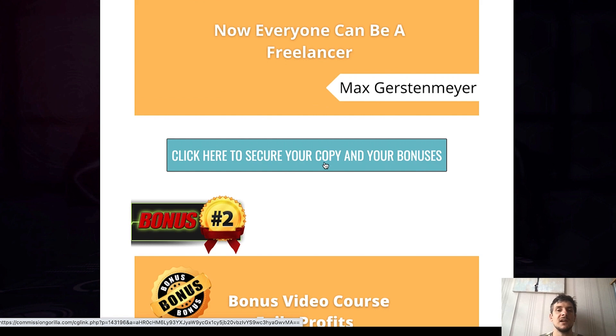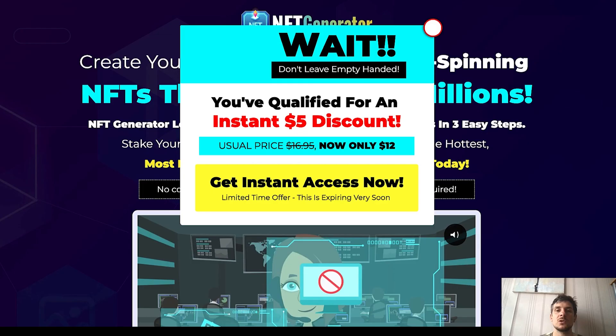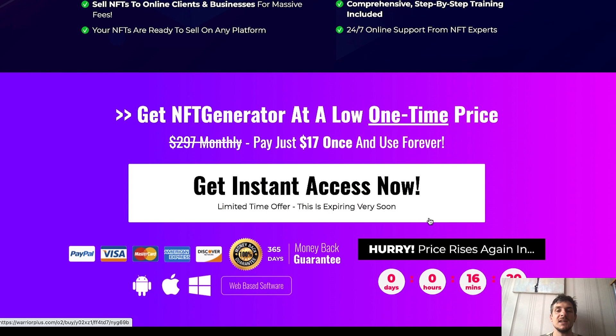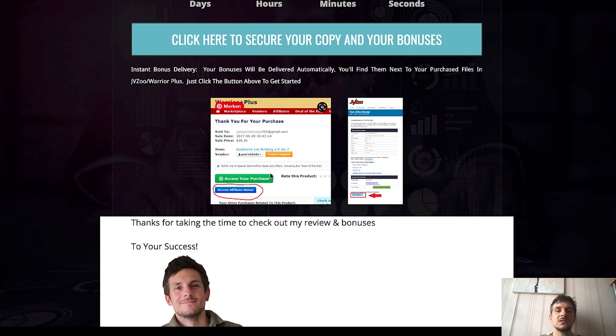If you click the link down below, you will land on this exact same bonus page. If you then click on any of the blue buttons, this will bring you to the sales page which looks like this. If you click on 'Get Instant Access Now,' you can make that purchase for just $17. Once you have made that purchase you will land on a Warrior Plus page, and from there you can access your purchase and also receive my bonuses for free.